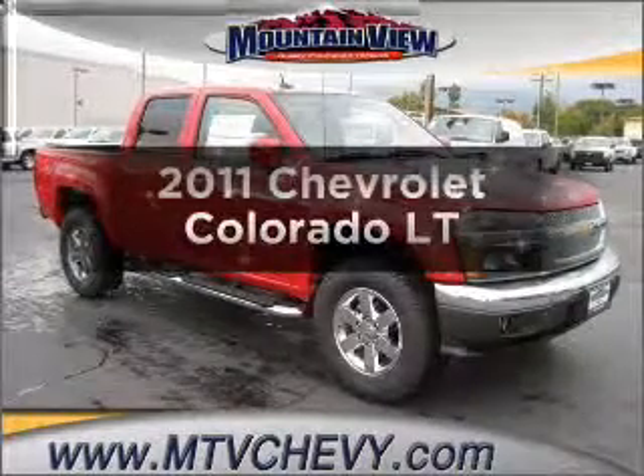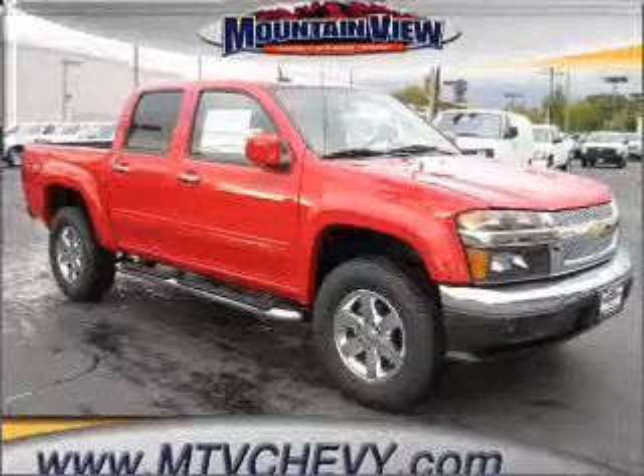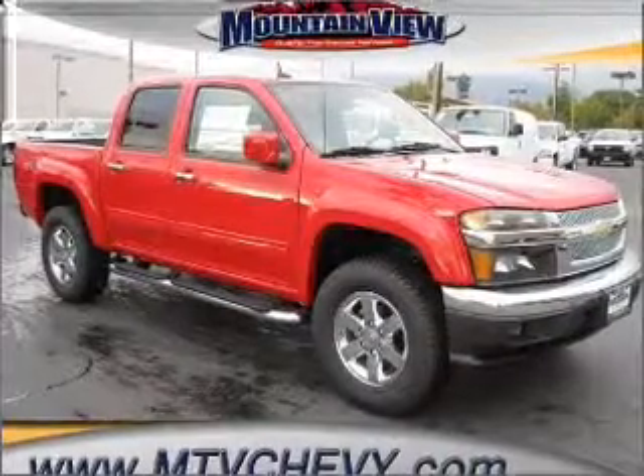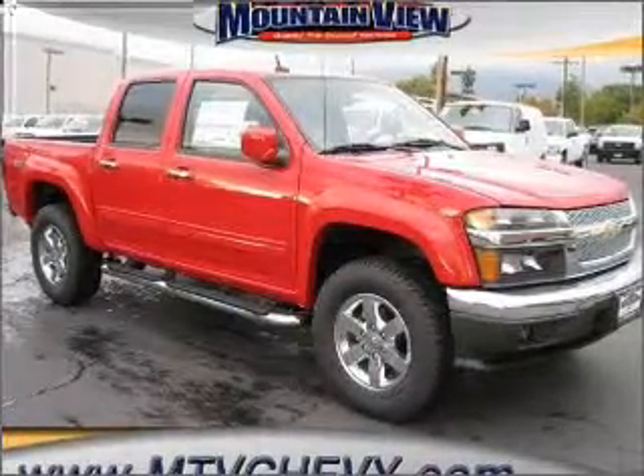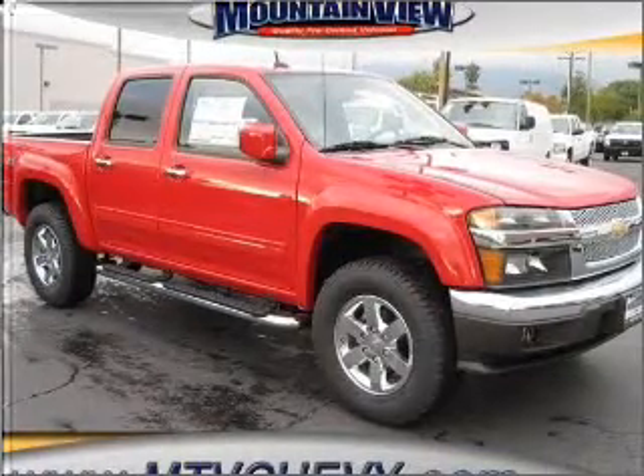Imagine yourself in this 2011 Chevrolet Colorado. If you're looking for an automobile with great attributes, look no further. With a reliable engine that responds smoothly to its automatic transmission, reach your destination effortlessly with GPS navigation.